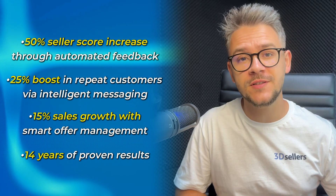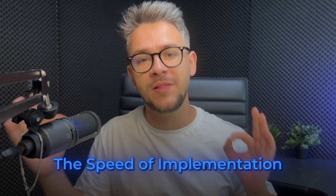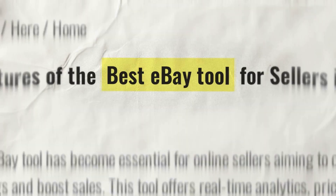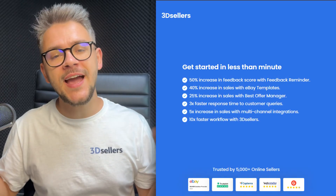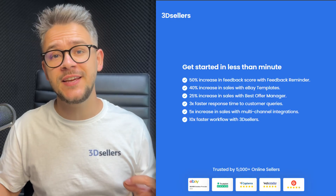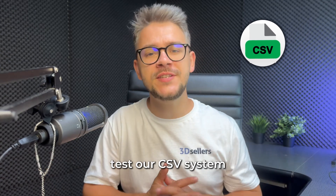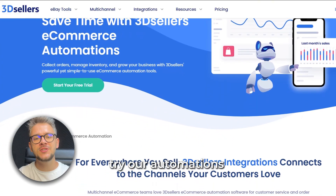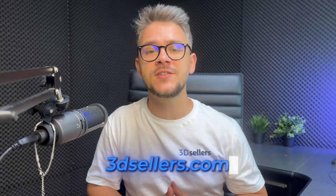Here's what separates winners from everybody else: the speed of implementation. While others research and hesitate, successful sellers act decisively. Get complete access to 3D Sellers for seven days — no credit card, no commitment, no risk at all. Test our CSV system, try our automations, and watch your metrics improve in real time. Go to 3dsellers.com right now and start your free trial.